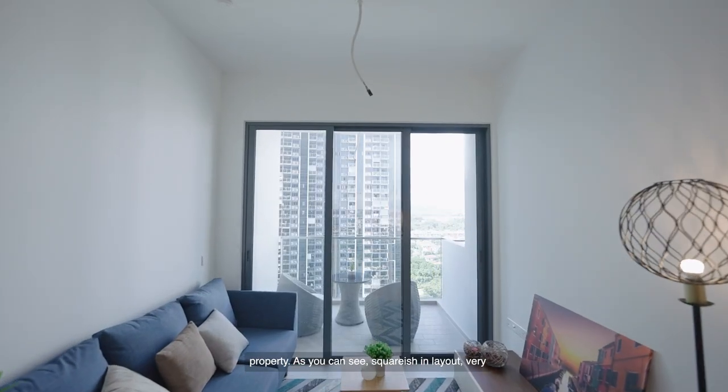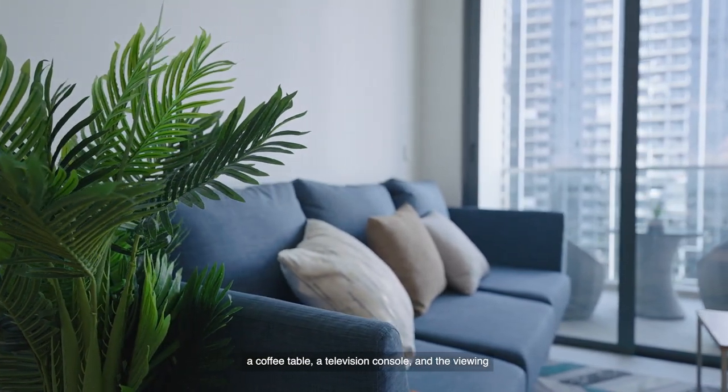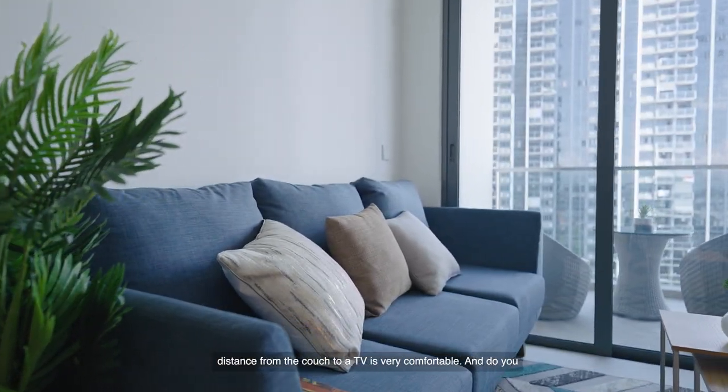This is the main living hall of the property. As you can see, it's squarish in layout and very comfortable in size. You can put up to a three-seater couch, a coffee table, and a television console, and the viewing distance from the couch to the TV is very comfortable.